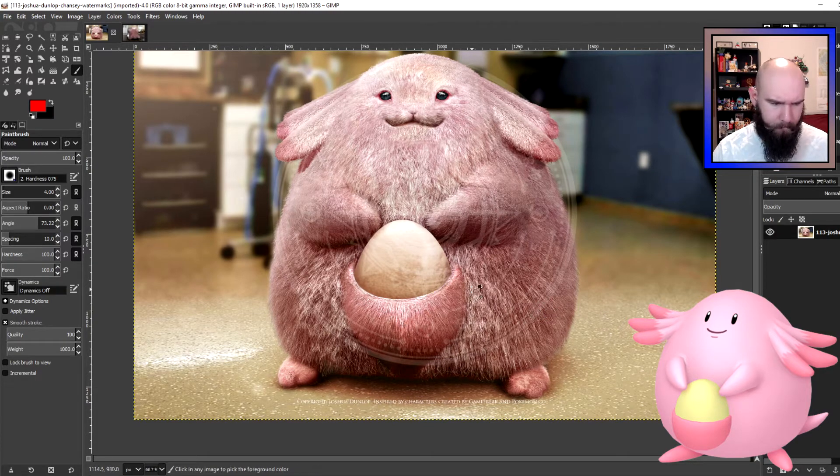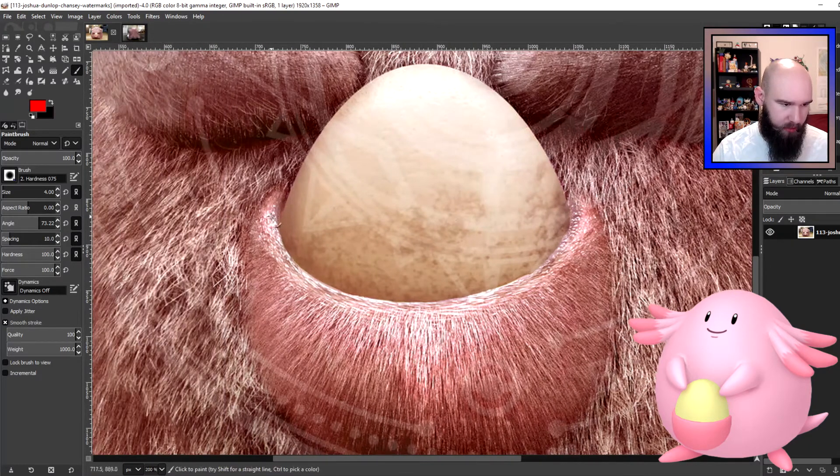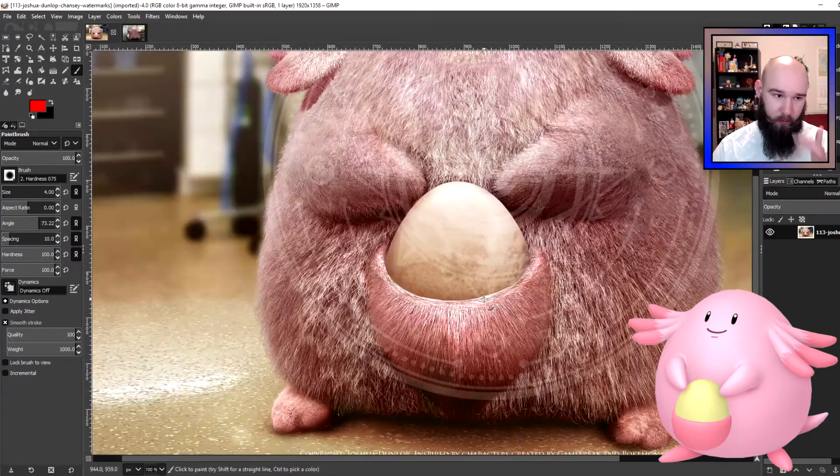It does look like Joshua shows some of Chansey's actual skin — not just the fur or hair — around the pouch, which makes sense. It probably wouldn't have hair inside the pouch. Most marsupials vary — some do, some don't. Kangaroos sort of do, though kangaroos are very weird for marsupials. A better analog would be something like an opossum. At least on the belly side of the pouch, there's definitely hair, though I'm not sure about the inside of the pouch itself.